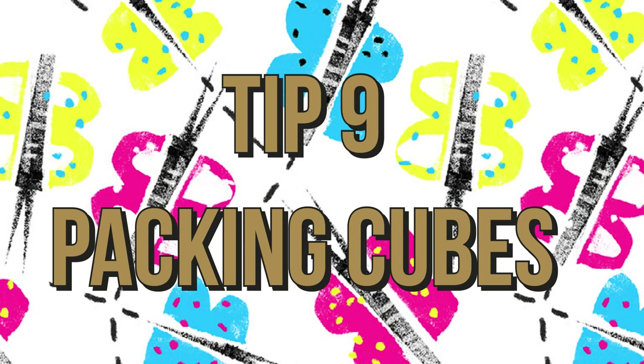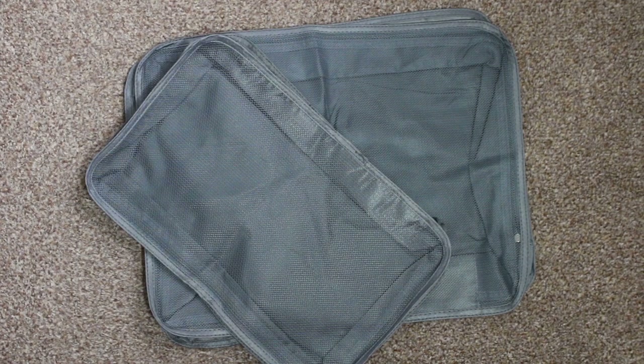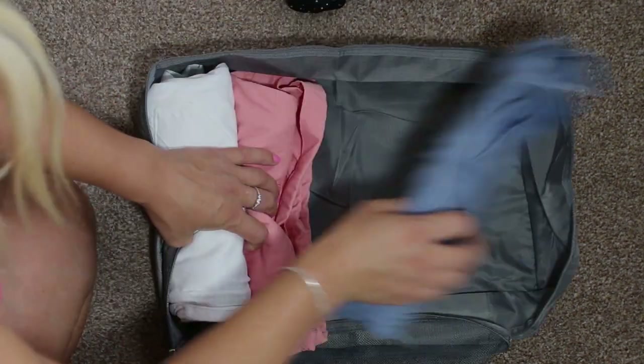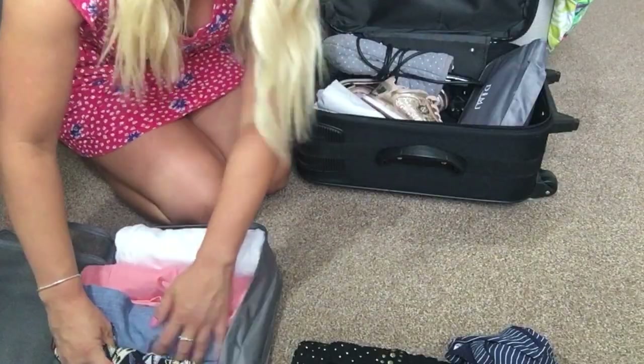Tip nine: packing cubes. Life changing. Hundreds of shapes, sizes and patterns available. I use these for packing — it keeps everything organised and it fits really well.